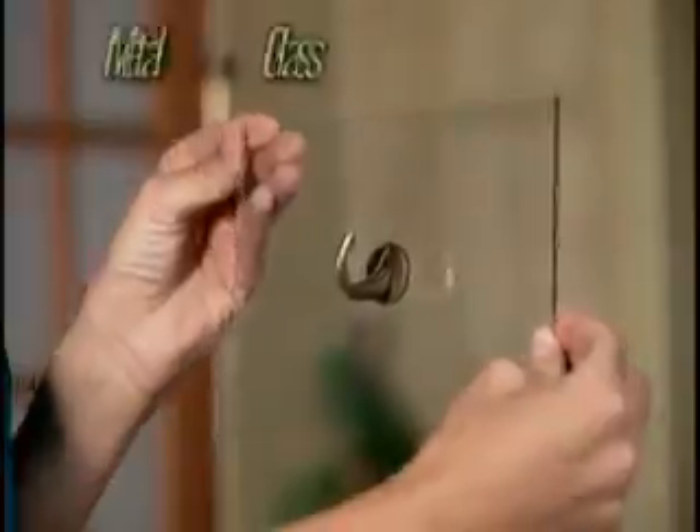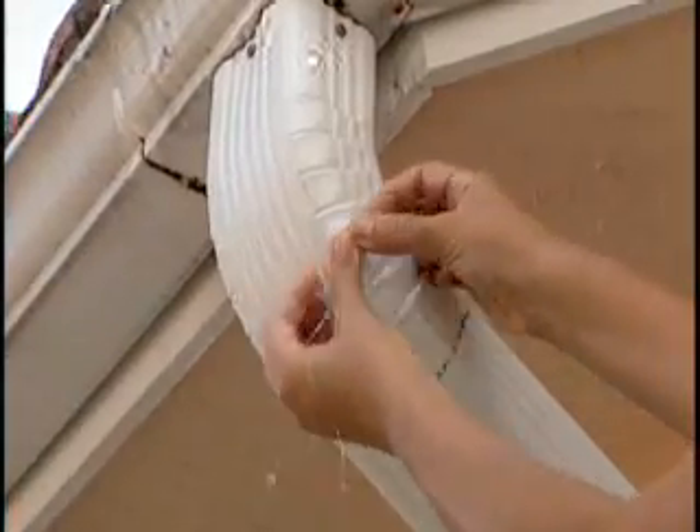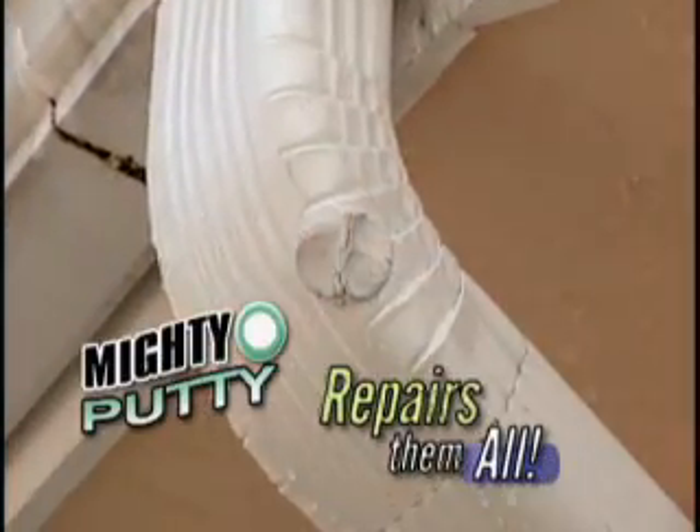Whether it's tile to wood, metal to glass, any job, big or small, Mighty Putty repairs them all.